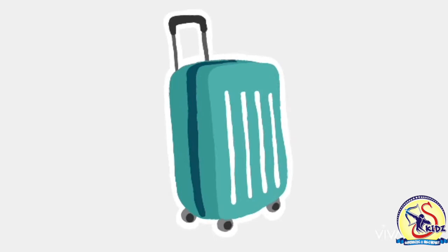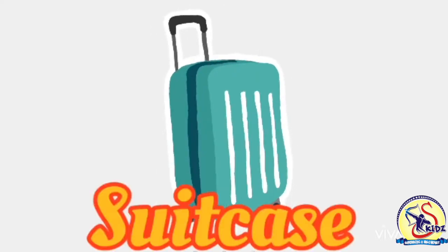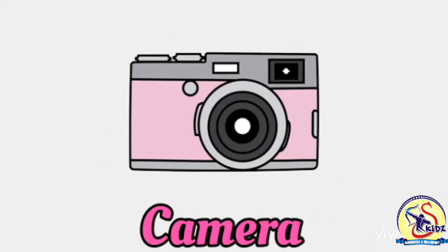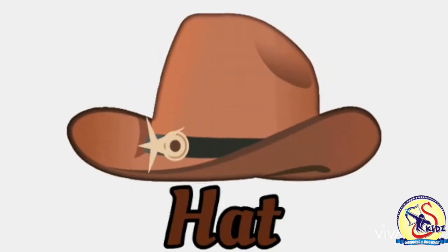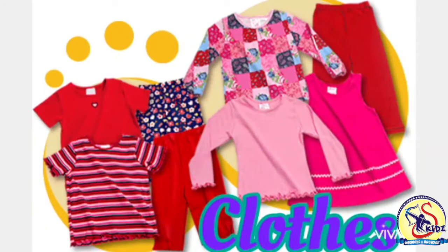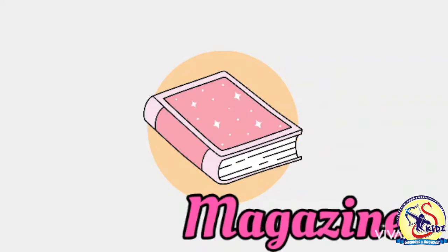Babies, whenever we go anywhere for spending our holidays, which thing do we do first? Yes, we pack our suitcase. We keep necessary things in it like binoculars, camera, hat, goggles, clothes and magazines etc.